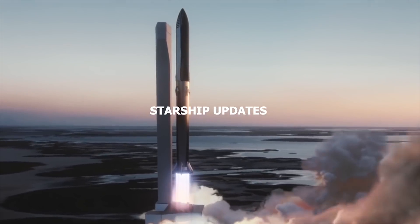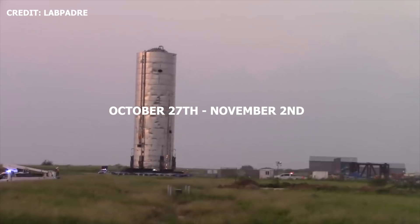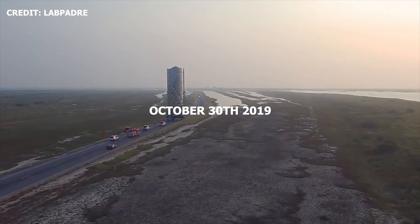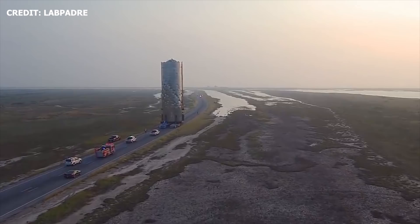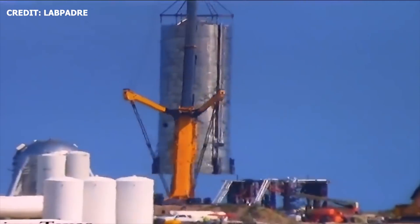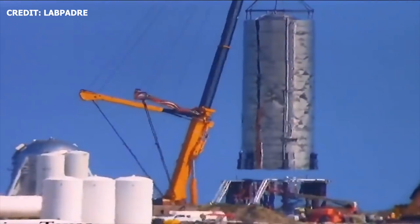Last week, the week of October 27 to November 2, we saw a lot happen in terms of Mark 1 development. On Wednesday, October 30, 2019, the lower tank section of Starship Mark 1 was transported via roll lift from the build site to the launch site. Since then, SpaceX fans have been eagerly waiting for the upper section of Mark 1 to arrive at the launch site and join the tank section.